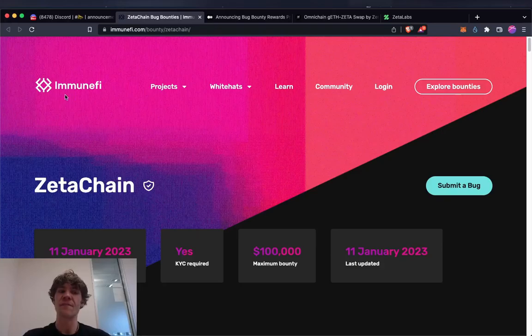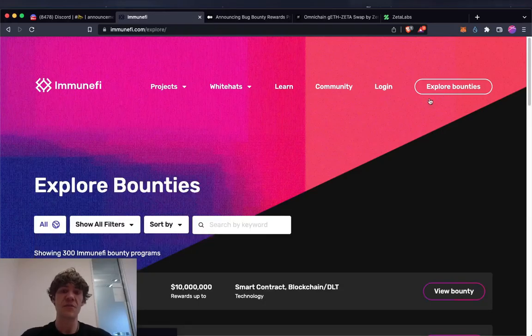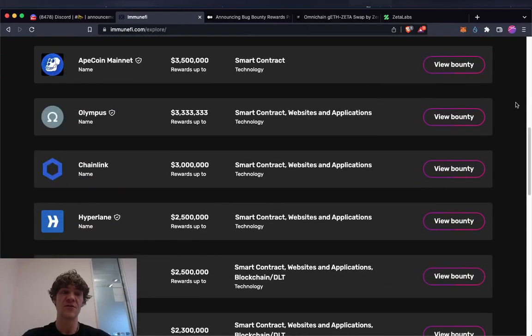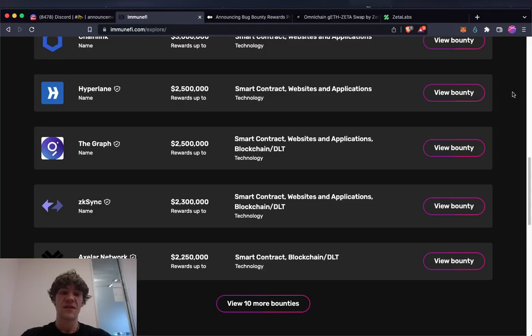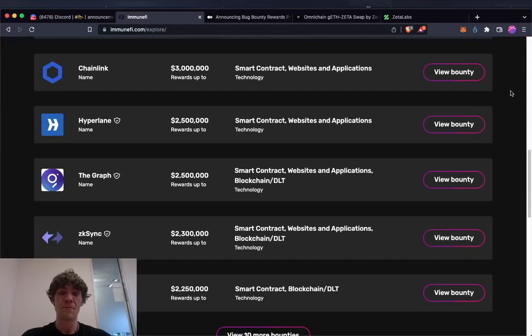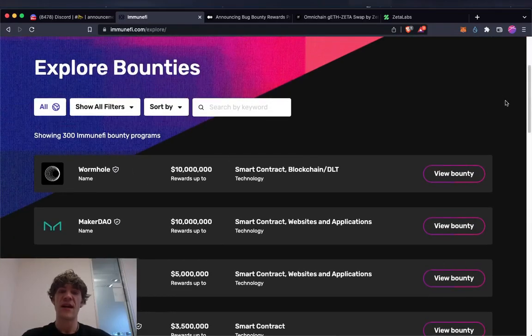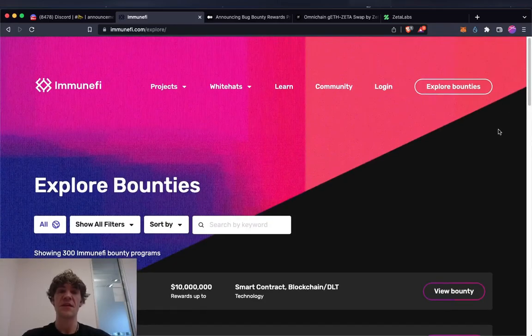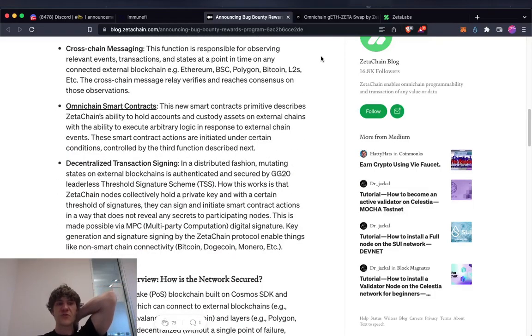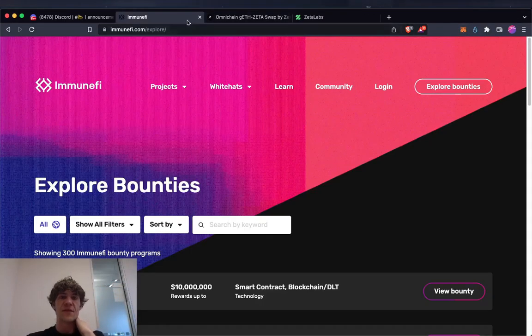KYC is required for the bug bounty. If you're interested in other bug bounty programs, some have rewards up to $10 million. It makes sense — if you're going to potentially lose a lot of money and somebody can find that vulnerability before it wrecks your network, you pay people to hunt bugs. It saves you a lot of money.